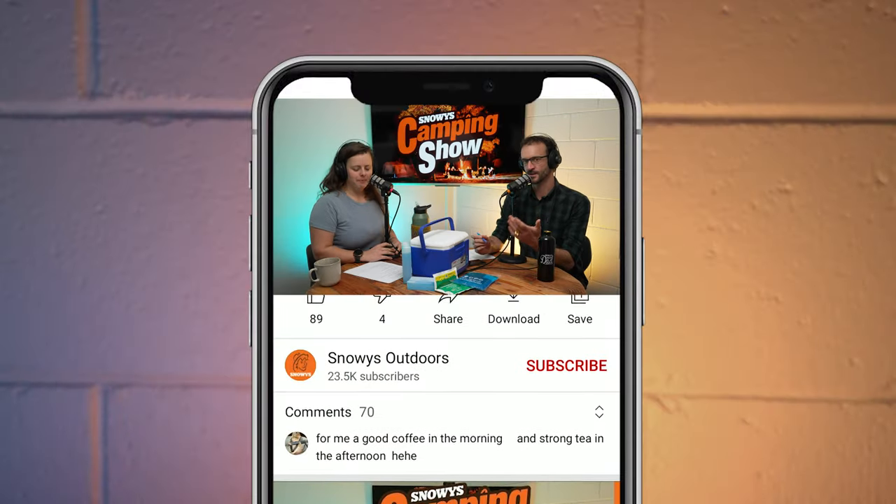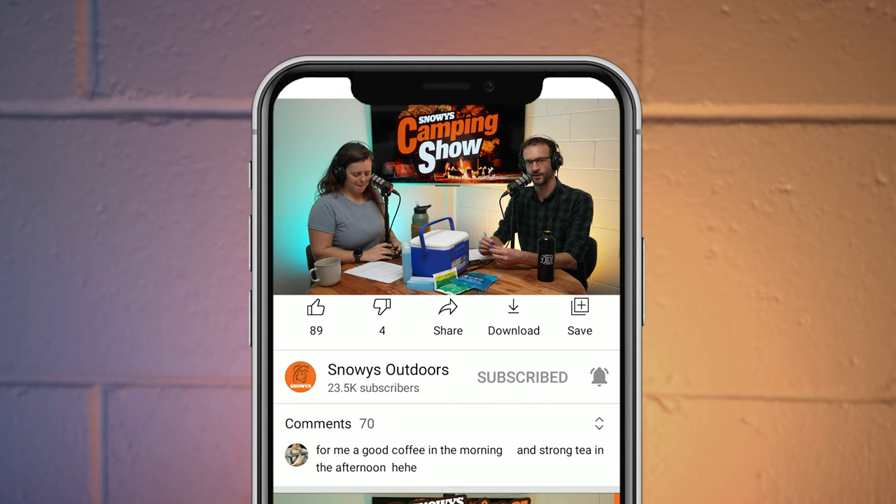Hey folks, welcome to another episode of the Snowy's Camping Show. If you've only just joined us or you've been with us before, make sure you subscribe if you haven't already, either on YouTube or with your favorite podcast app. And if you want to join in on the conversation, we're building up a bit of a community on the Snowy's Camping Show Facebook group where you can ask questions about today's episodes, past episodes, or give us ideas for future episodes too.